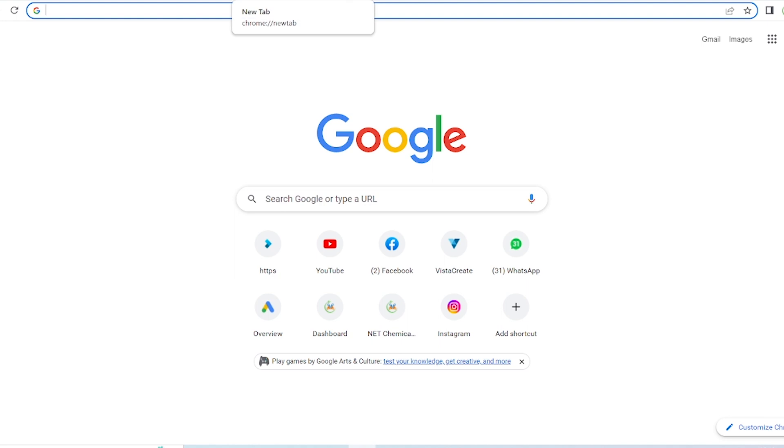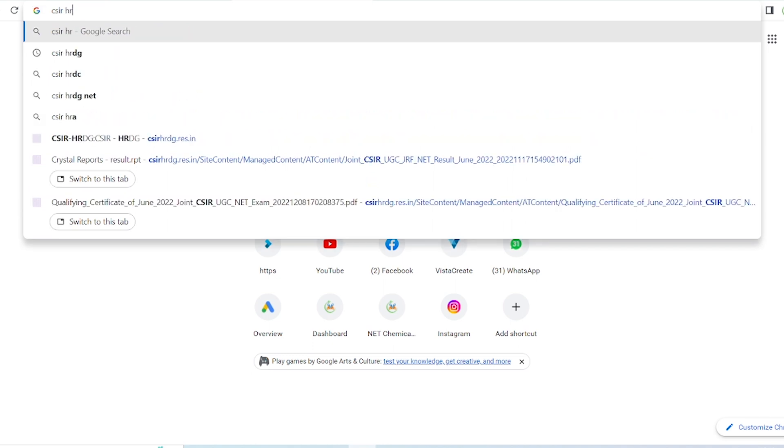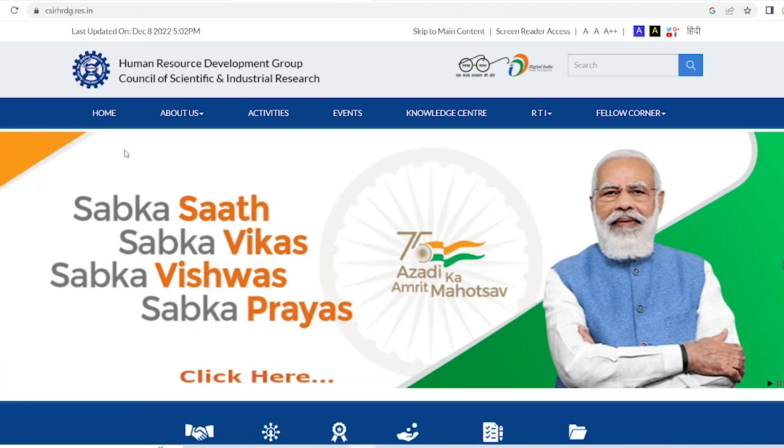What you have to do is go to Google search or Chrome or any browser and search CSIR HRDG. Then you will find the CSIR HRDG website.